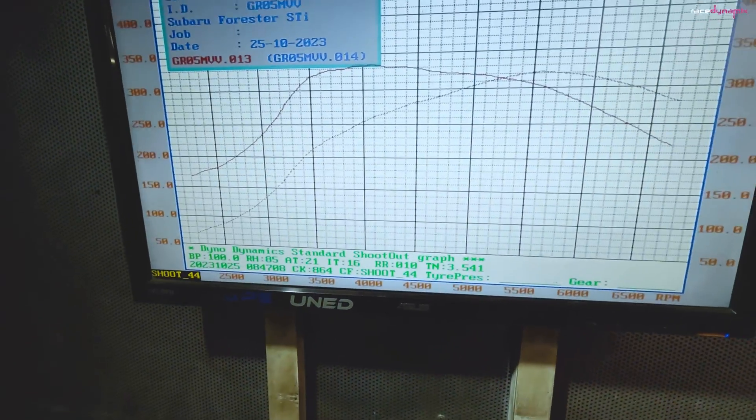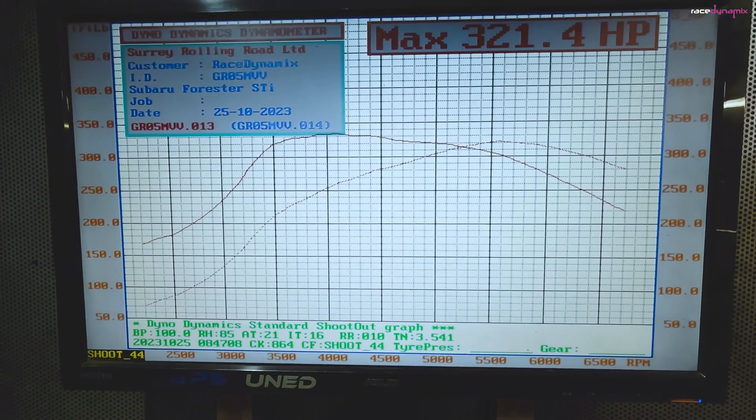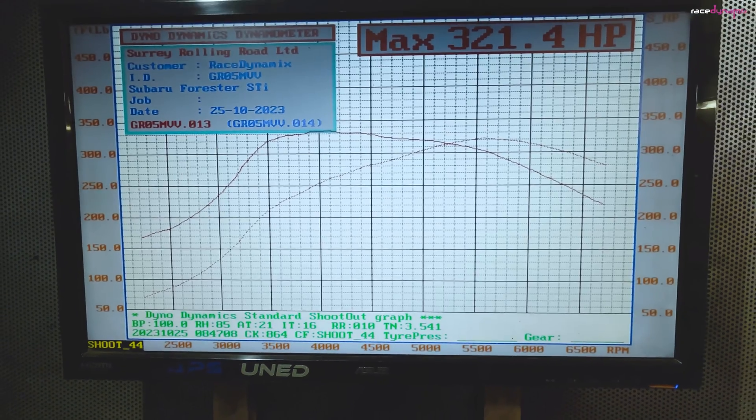Okay, and that's what it produced. 321 horsepower, 335 pounds per foot of torque on a nice safe map.